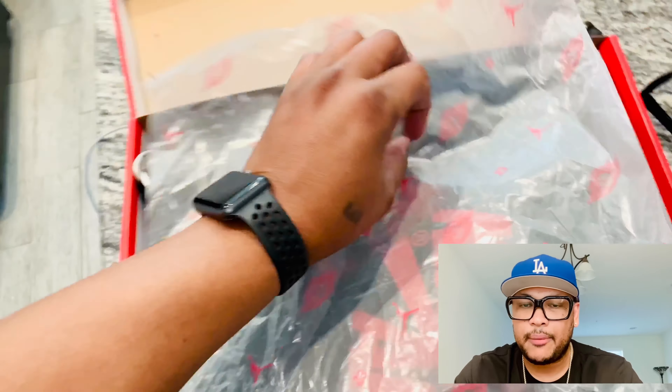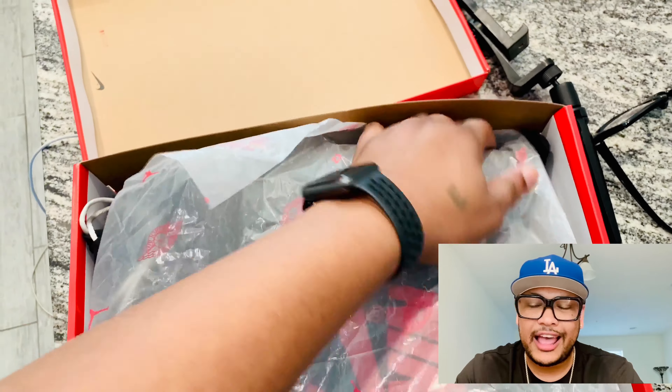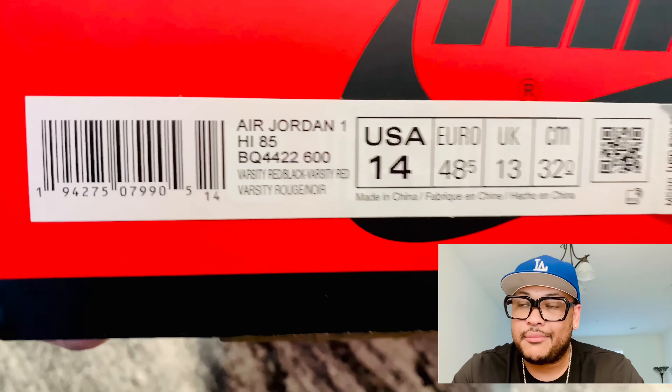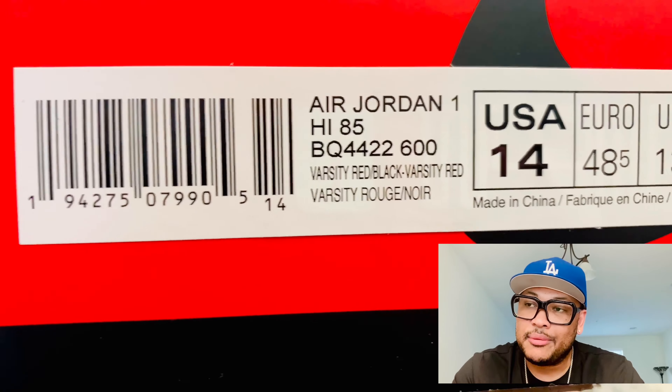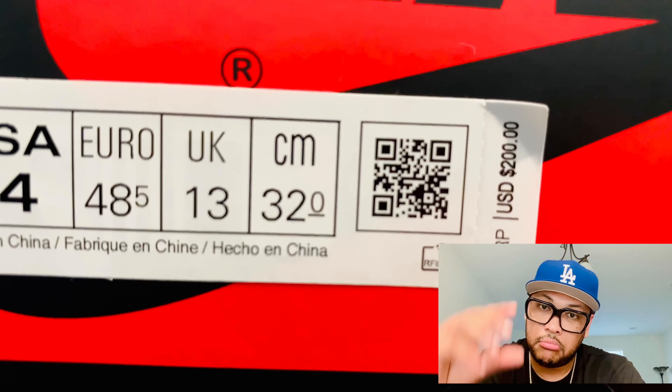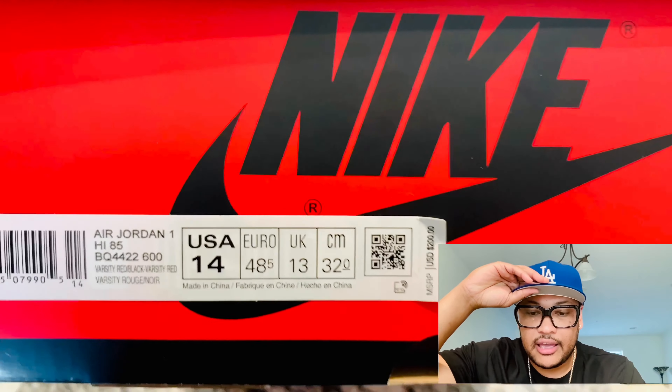So stop hating, stop comparing — you didn't get it, I get it. If you guys want to cop them, StockX has them running around $500 to $700, and the GOAT app has them too. It depends on the sizes, but if you're going to buy on StockX, just be careful. That's all I gotta say, thank you.